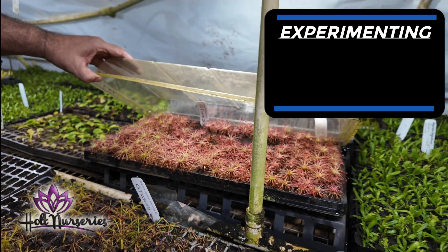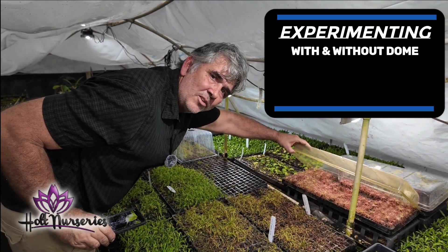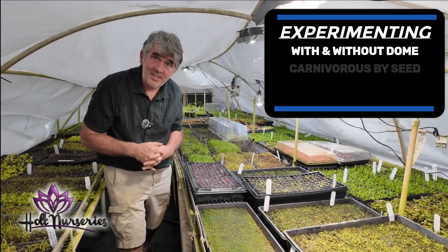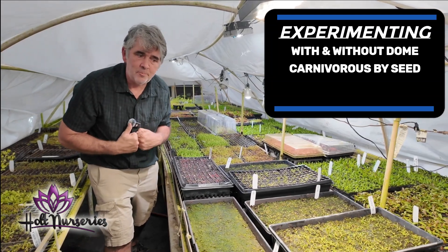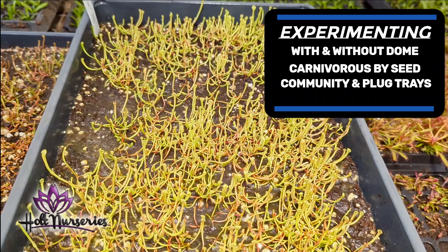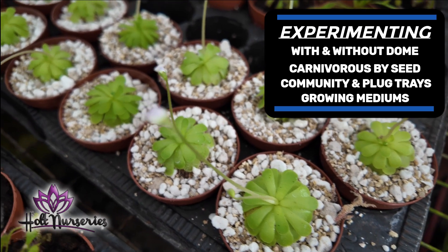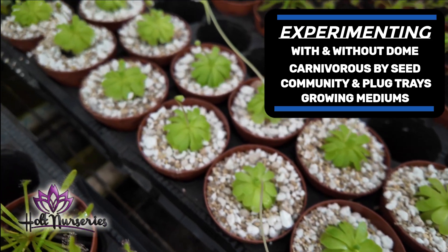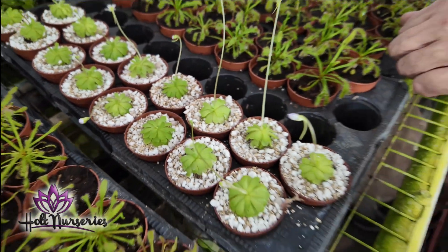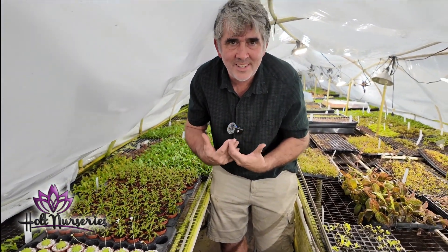We're experimenting with growing things in these domes — testing what works best with and without the dome. This is Drosera Paradoxa. We're also experimenting with growing carnivorous plants by seed, and if we can get it down, we could grow tens of thousands of them. We have a community tray of Sarracenias and a plug tray of Drosera. We also have Mexican Pinguicula being grown in perlite and vermiculite, because not all butterworts like water — some grow up in the mountains — so we tried different media and growing conditions.